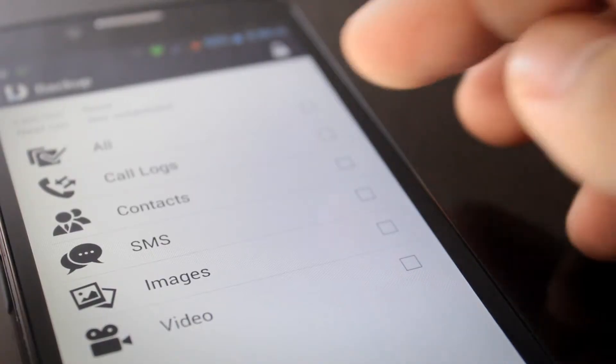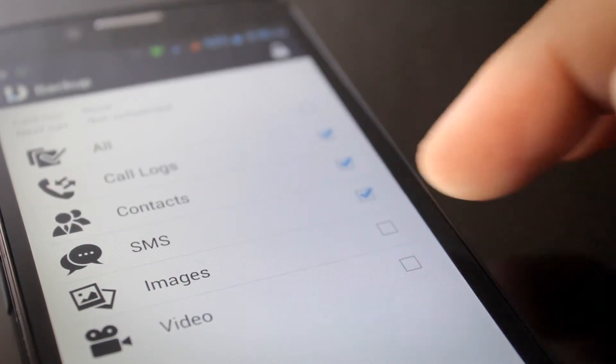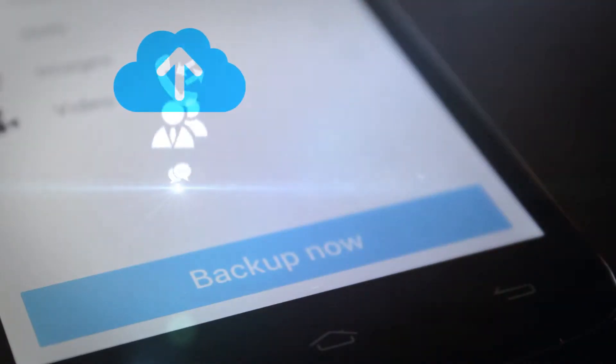Drop My Mobile provides automatic and secure cloud backups of your contacts, text messages, media, call logs, and much more.